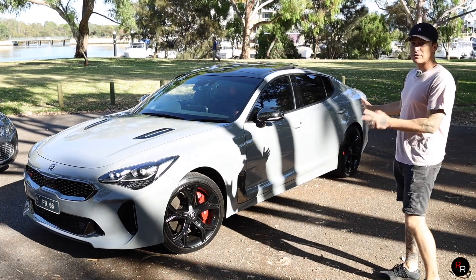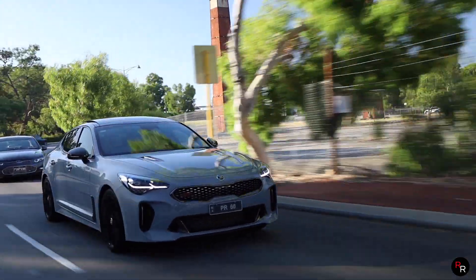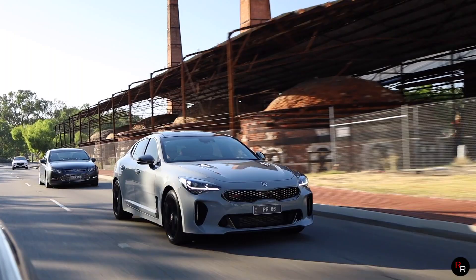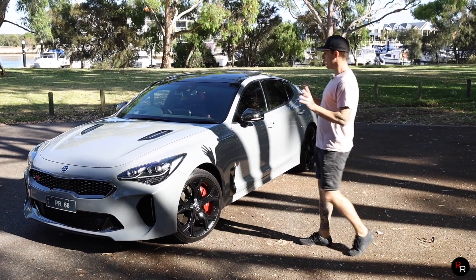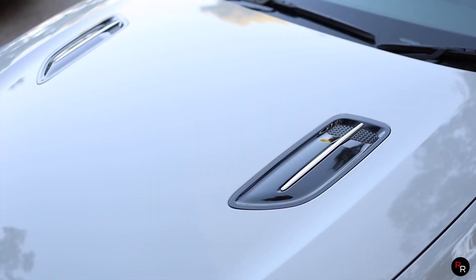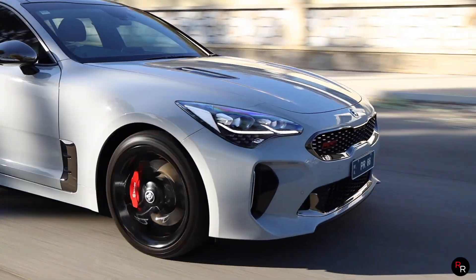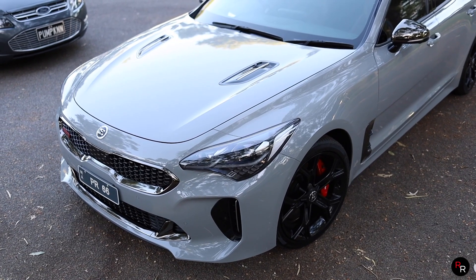Styling-wise on the Stinger GT, I think it's a real love-hate relationship with a lot of people. I think it's a pretty good-looking vehicle though — certain angles are better than others. One thing that frustrates me is that the side vents are not real. I like the way they look, I just wish Kia made them functional. But the headlights look good, the wheels look good — very nice looking car in my opinion.